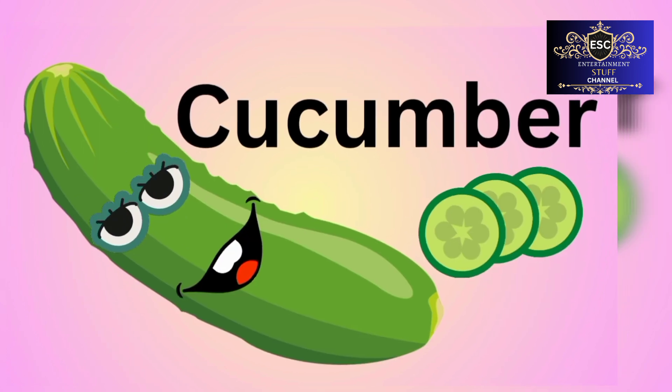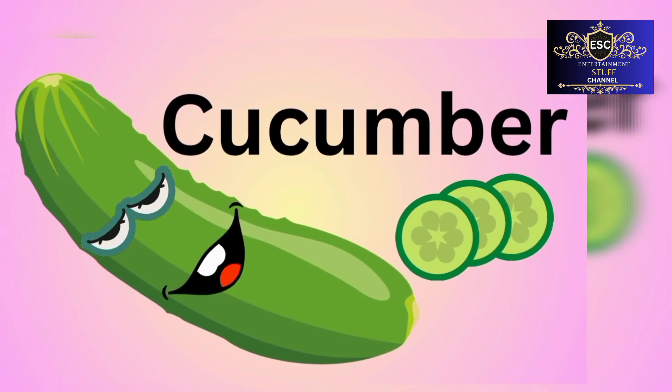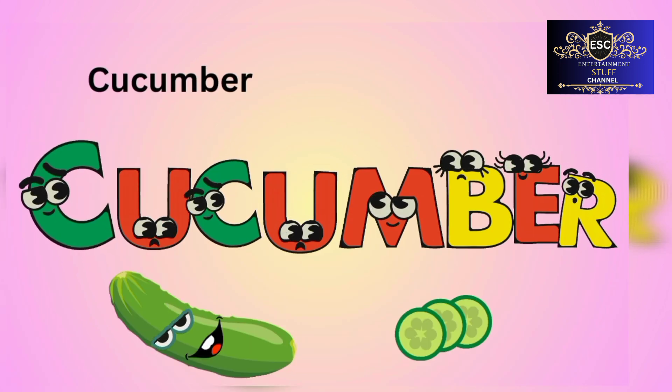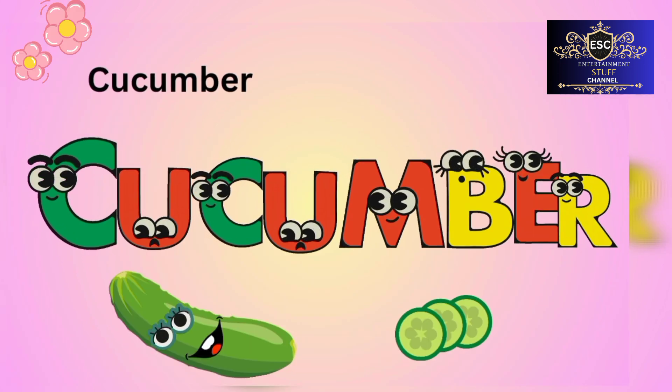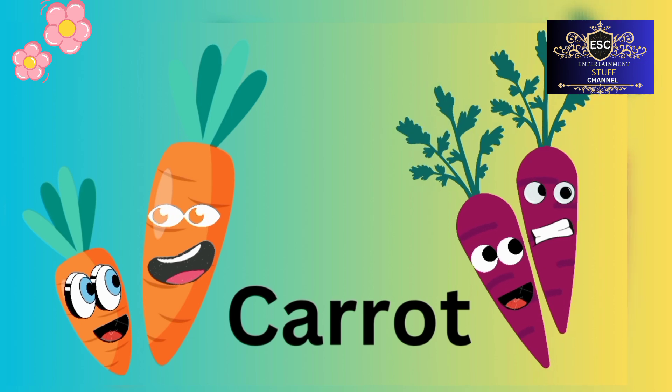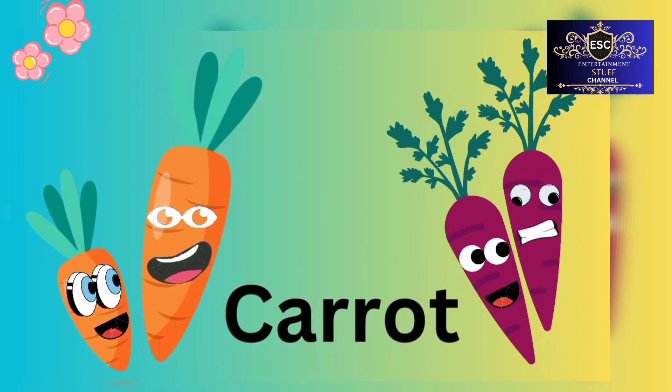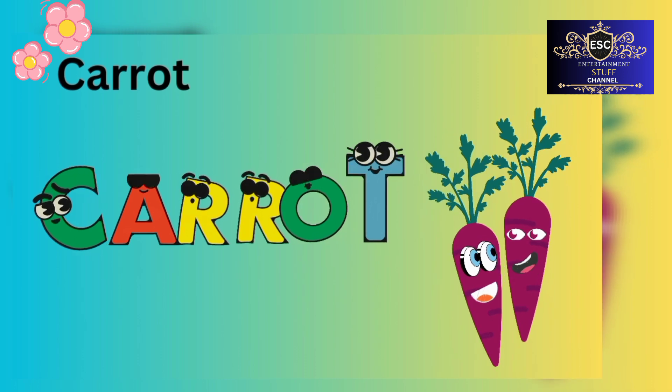Cucumber. C-U-C-U-M-B-E-R. Cucumber. Carrot. C-A-R-R-O-T. Carrot.